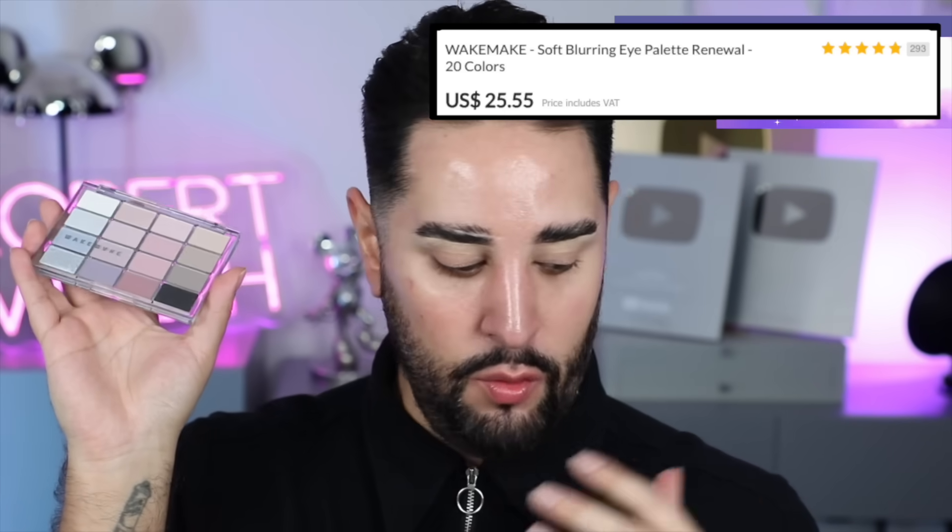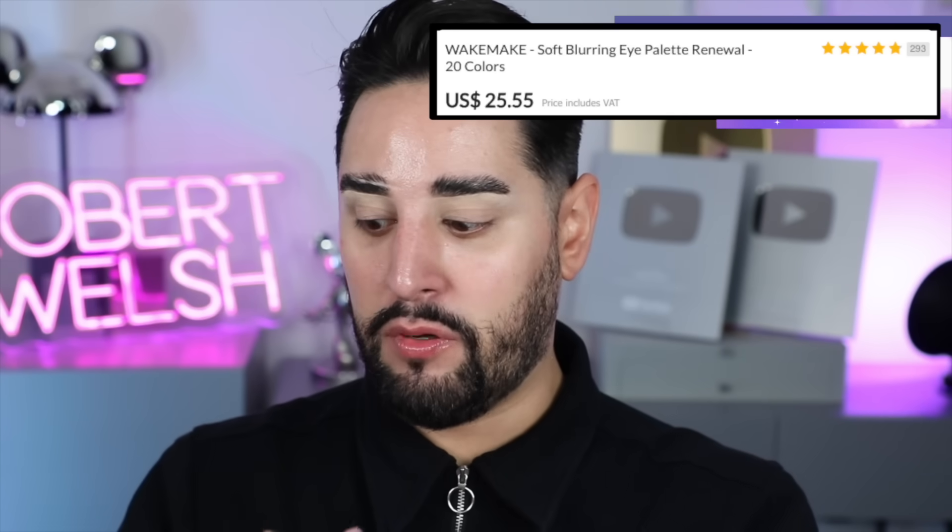I've already got my eye primer on — my Sigma eye primer, which is my absolute favorite. I've just carved out my brows a little bit. I forgot I had this palette. This is from a brand called Wakemake, who I absolutely love — their setting powder, their face powder.